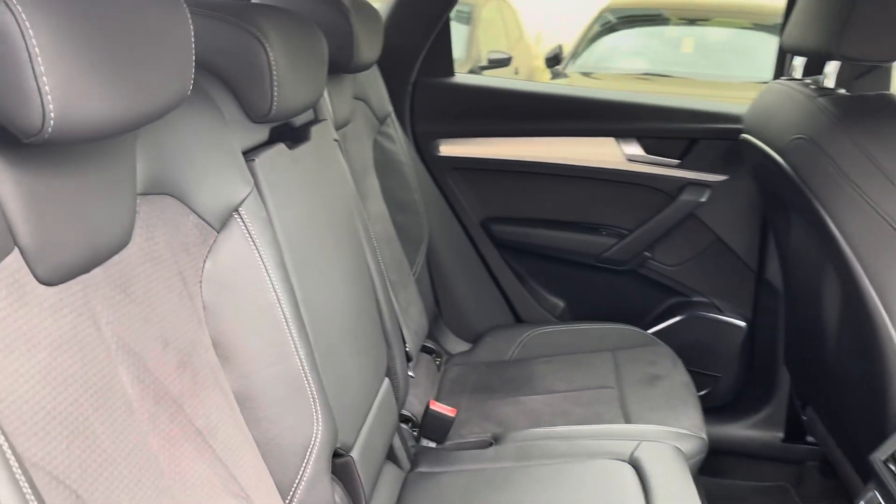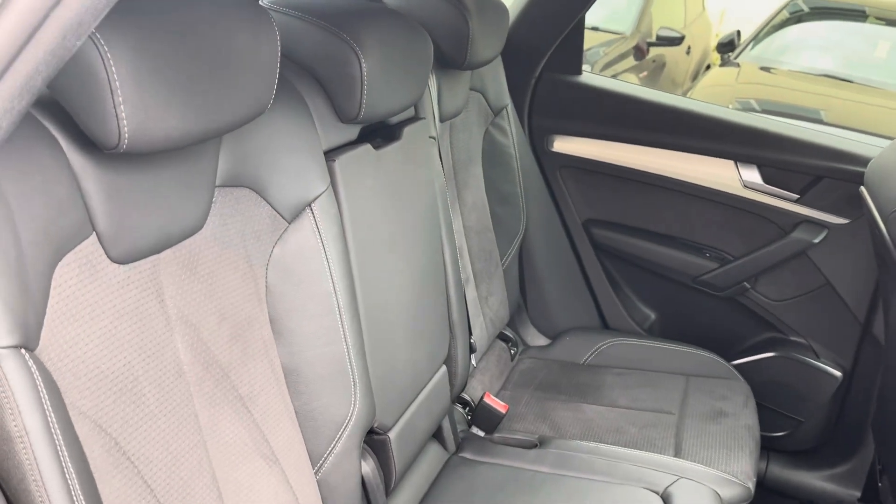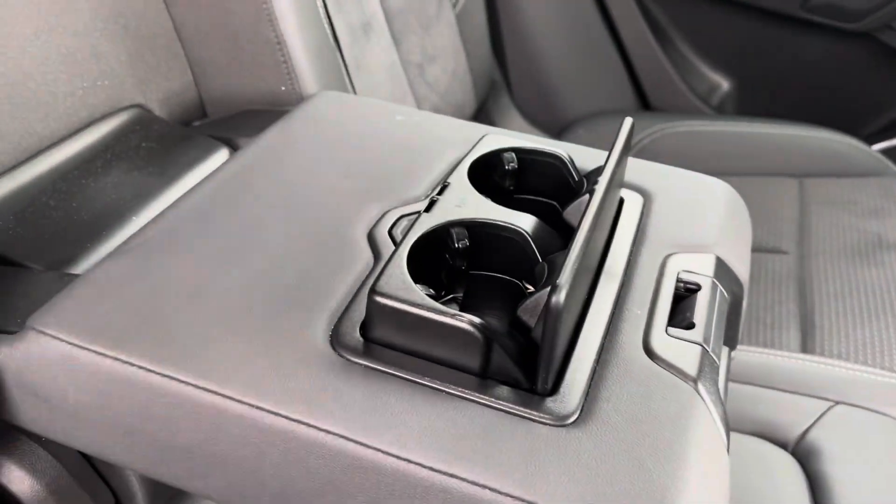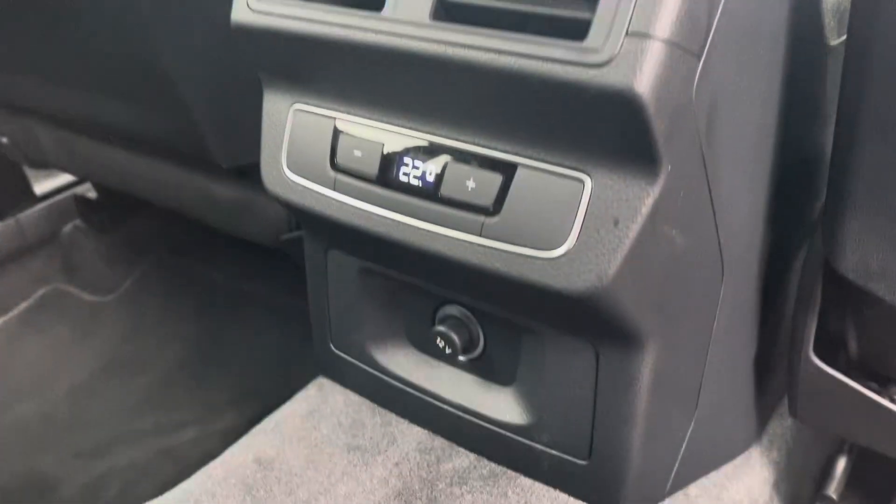Into the rear seating, you'll find the interior to be fitted with lovely cloth and leather trim upholstery, which features a folding central armrest and cup holder combination and isofix mounting points. To the front you've got climate controls and a 12 volt plug.